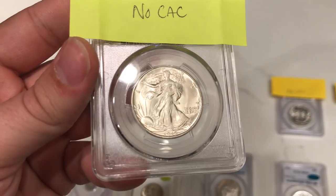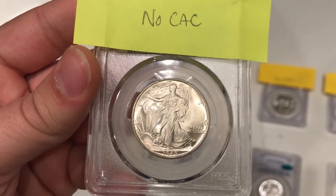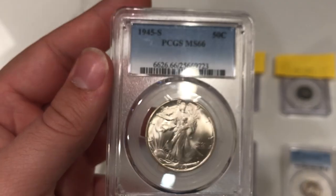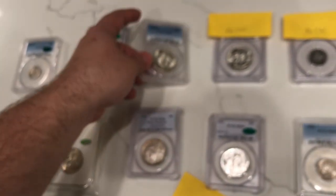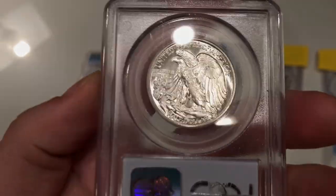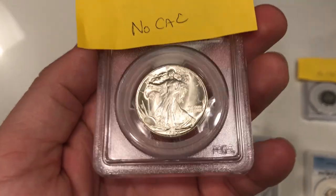This is a 1945-S Walking Liberty half. The reason we sent this one in is because that collector wanted a nice short set of 66 CAC walkers. The strike was kind of weak on this coin and there's a lot of haze to the right of her and above 'In God We Trust.' I didn't think this one would pass, and I was ultimately right — it didn't CAC because the luster wasn't as good compared to its counterparts. Comparing it to the other walker, you can see how the luster is more embedded into every surface of that coin.